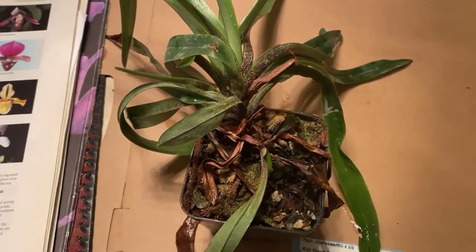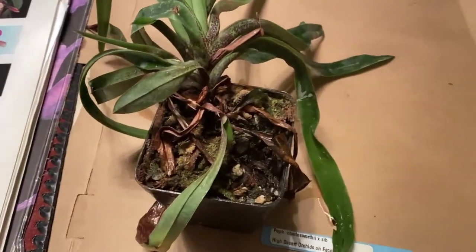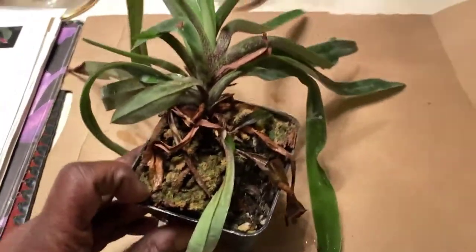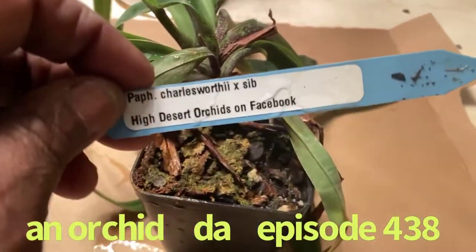Hello, everybody, and welcome back. Welcome to my channel. It's Terry. This is going to be another edition of Another Day. Today, I am talking about my Paphiopedilum Charlesworthii.